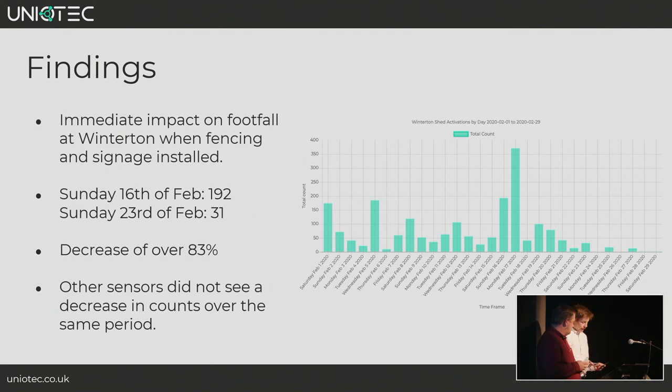The key part of this project is to measure the improvement after interventions. As you can see from this graph, there is an immediate impact after the signage and fencing was installed in the week beginning the 17th of February. On Sunday the 16th there were 192 activations, and on Sunday the 23rd there were only 31 — a decrease of over 83%, showing that the fencing and signage have worked together.